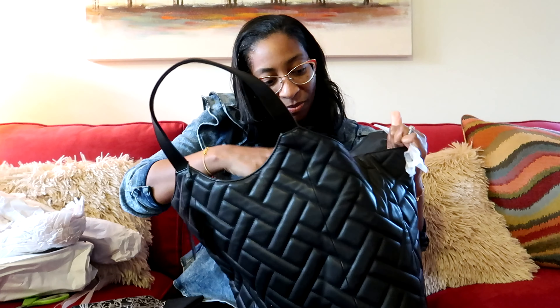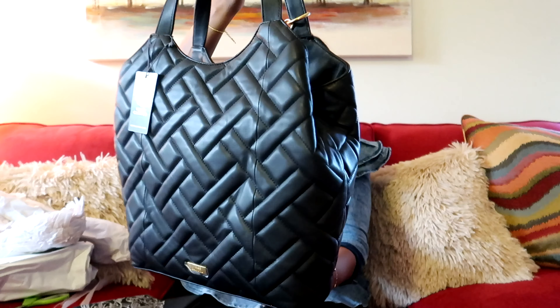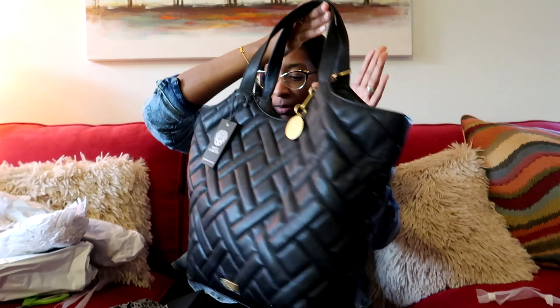Let me let you guys see how deep it is. Loving it. This will be great just for when I travel, going to the movies — I think it's cute. When I looked at the picture, I thought it was a little bigger to be honest. It's giving small to me, and it's not giving as floppy. I was thinking it was more floppy, but that will probably happen in time. It also came with a dust bag. So that is the first tote that I got.